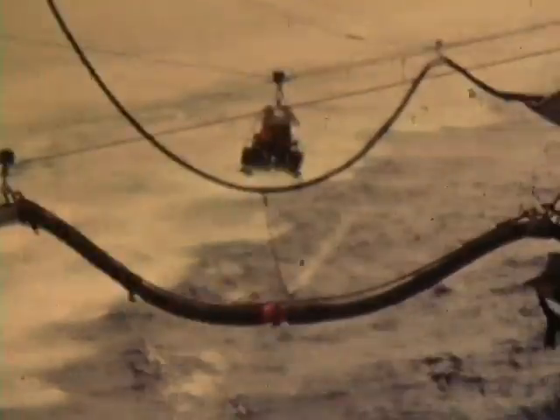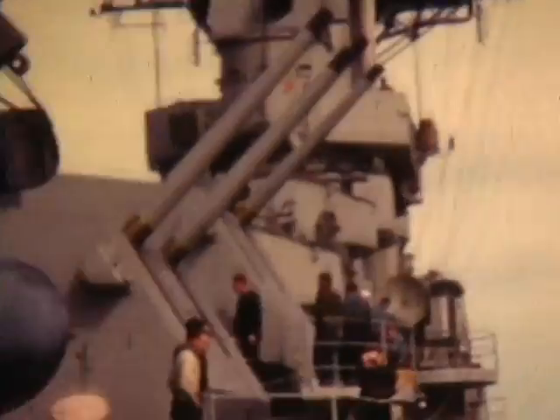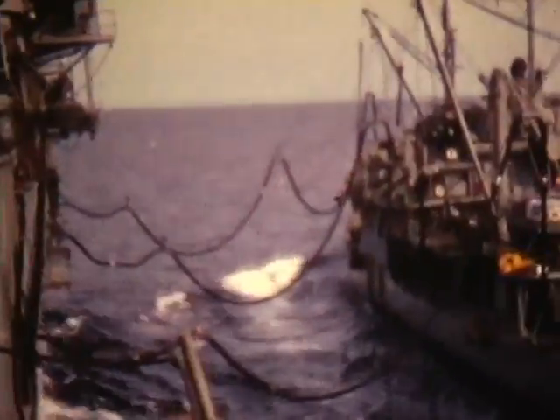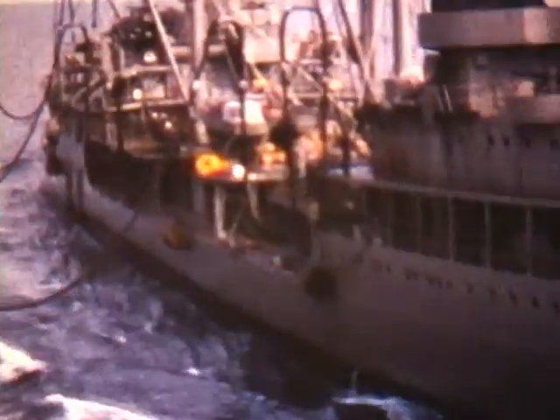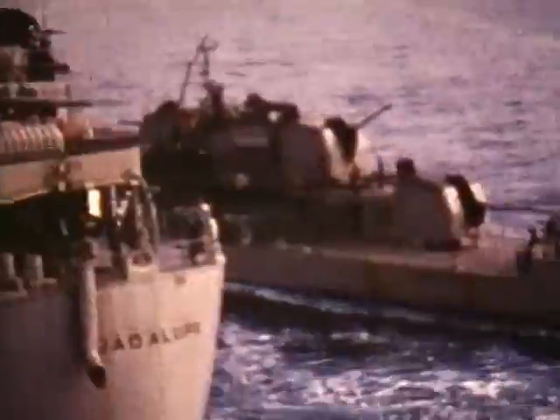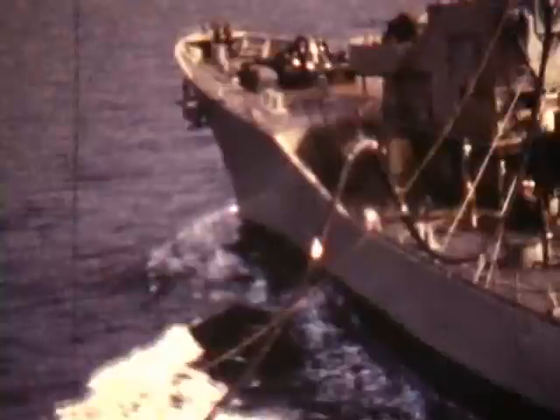The oiler USS Guadalupe AO-32 is transferring personnel over to the carrier. At the same time she is refueling the Phil C. You will notice on her starboard side there is a destroyer also refueling.